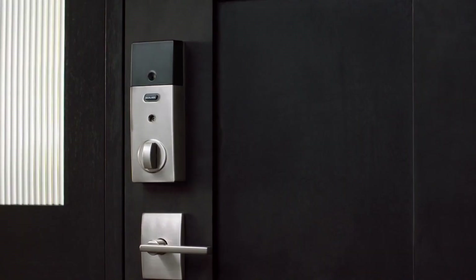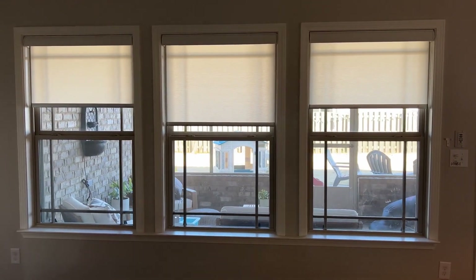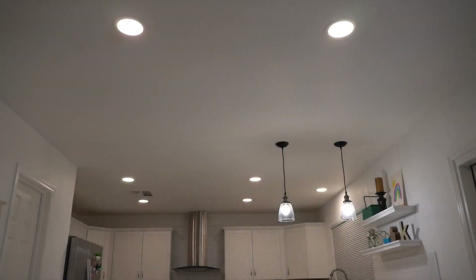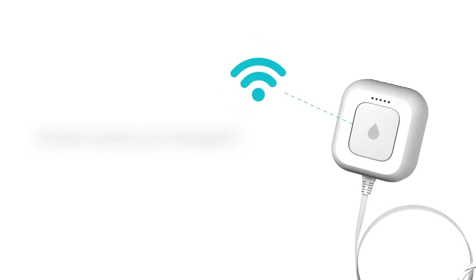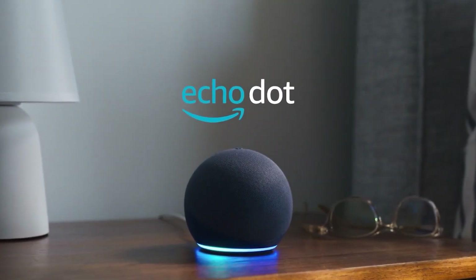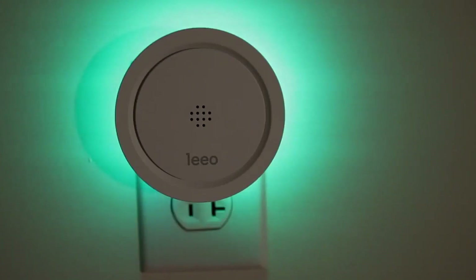13. Sensors. Door and window sensors are particularly exceptional on their own, but when combined with a smart home platform like HomeKit, Alexa, Google, Wink, and other smart home devices, they become very effective. There are also multi-function motion and water sensors. Your smart home's trigger, which instructs another smart device to take action, will be made up of smart sensors.